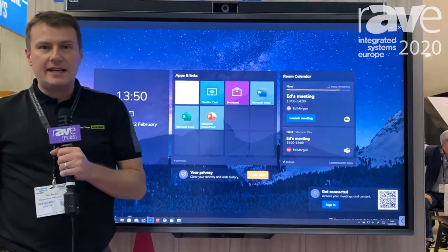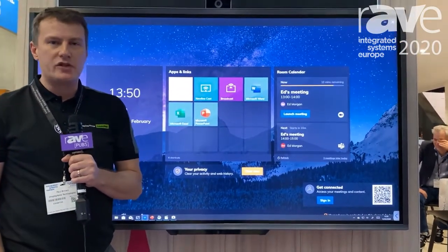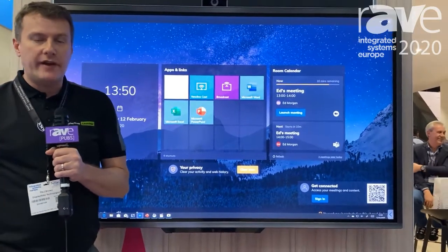Launch Control is designed to integrate with Zoom, with GoToMeeting, with Microsoft Teams, and various other video conference solutions.